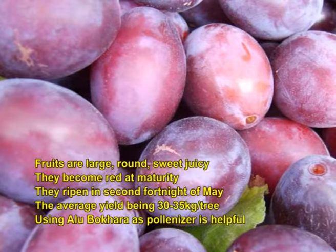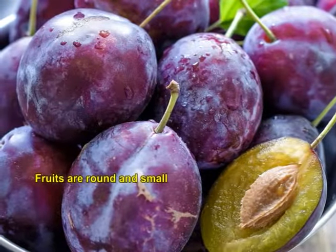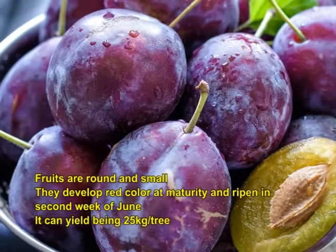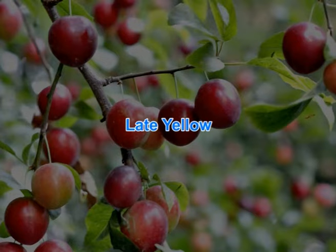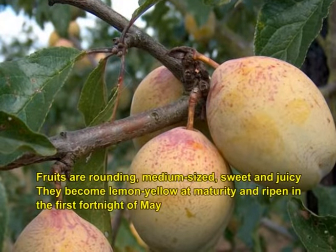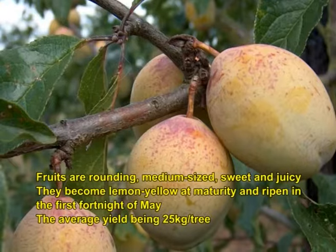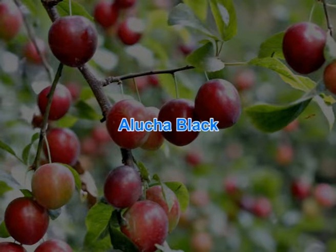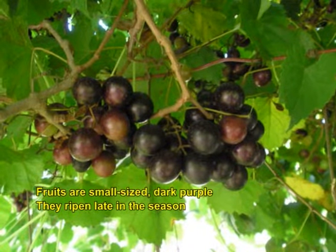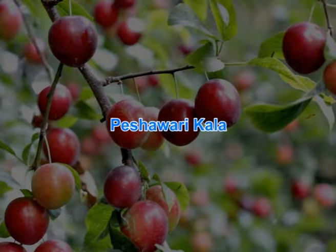Alpha has round and small fruits that develop red colour at maturity and ripen in the second week of June, yielding about 25 kg per tree. Late Yellow has round, medium sized, sweet and juicy fruits that become lemon yellow at maturity, ripening during the first fortnight of May with an average yield of 25 kg per tree. Alukcha Black has small sized, dark purple fruits that ripen late in the season. Since trees are self-incompatible, they may be planted with Tritron as a pollinizer.